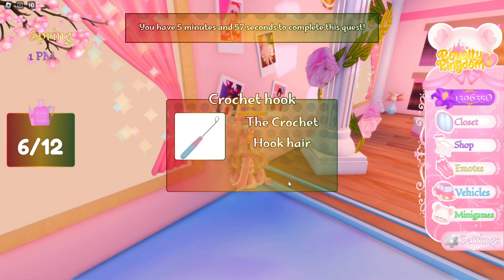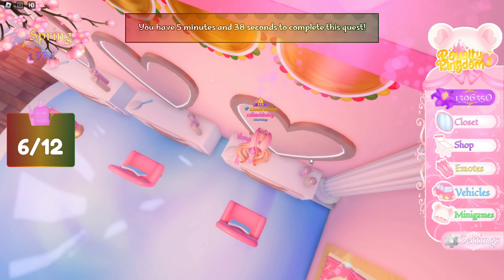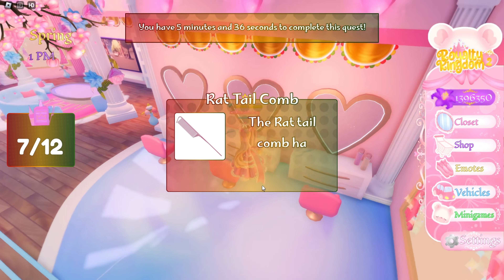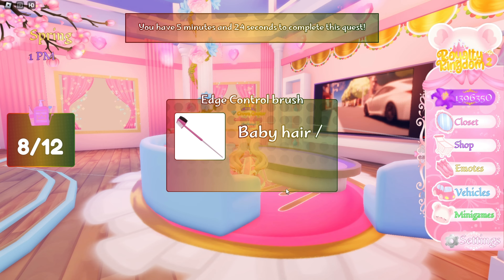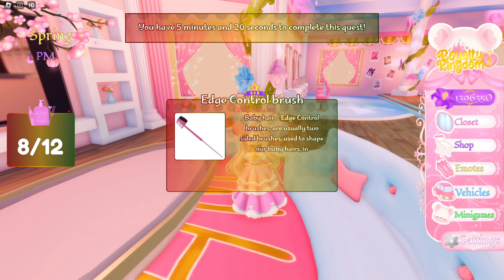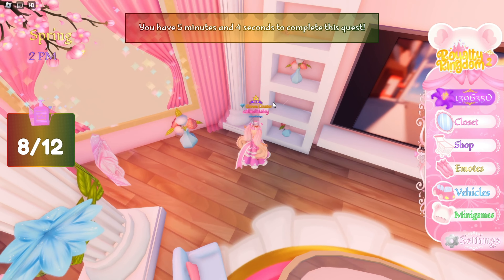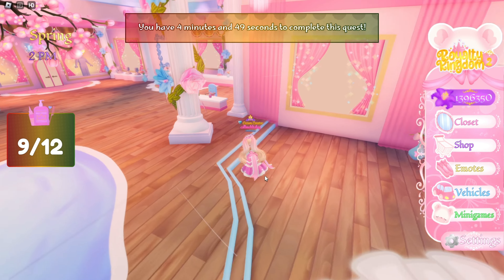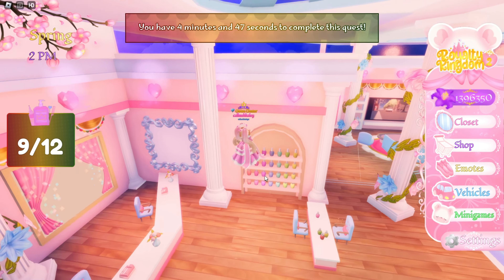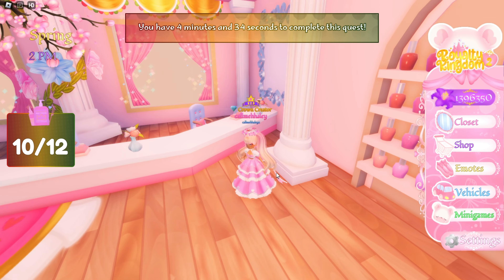Here's the next one — a crochet hook. And here's another one — rat tail comb. These are super difficult to find, they're so tiny under the tables. Here's the next one up here — there we go, we got beads. This is a hard quest.